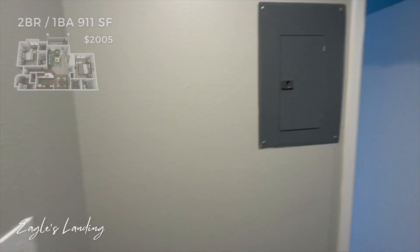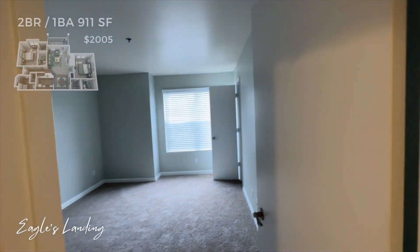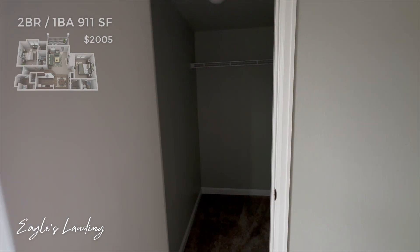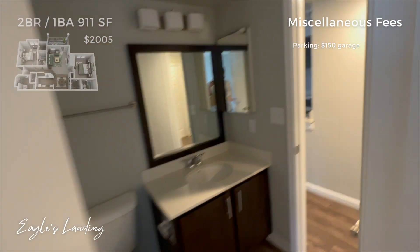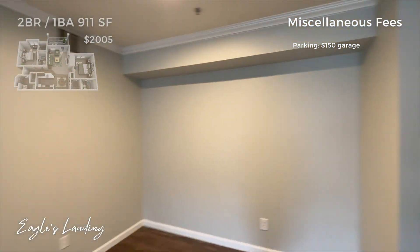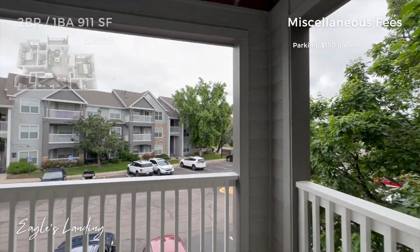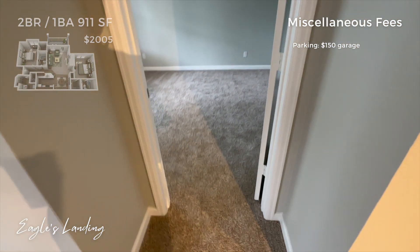Location number two — we are still in the Westminster Broomfield area, but this location is called Eagles Landing. They were the most transparent about their pricing, and they also didn't really bother with a whole lot of miscellaneous fees, which is really nice because those can add up very quickly. The two bedroom, one bathroom that I toured was 911 square feet and came in at $2,005 — really close to what I had originally seen advertised. This location also offers garage parking for an additional $150 a month, and street parking appears to be free.